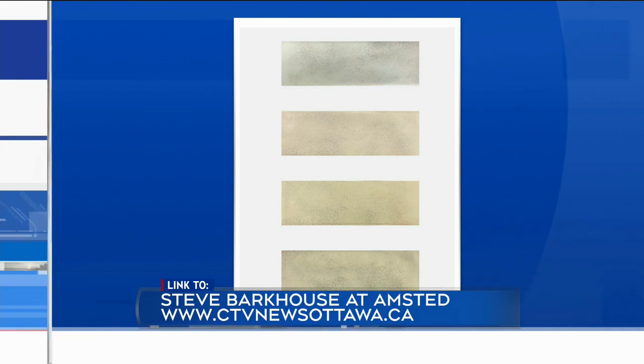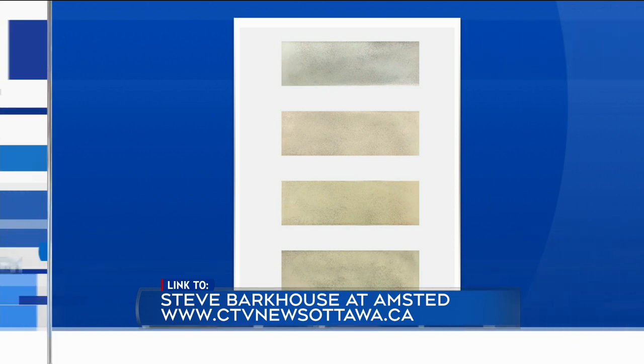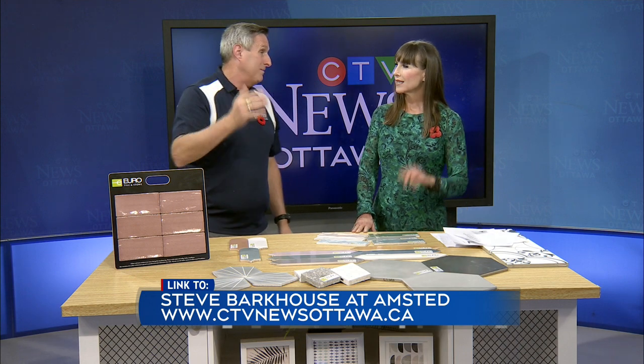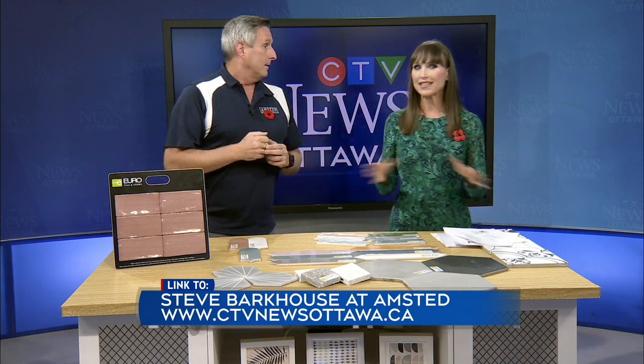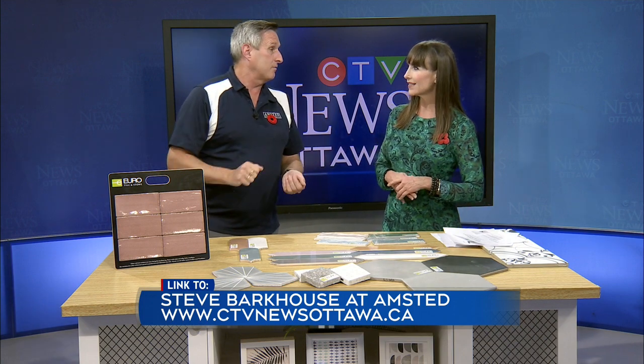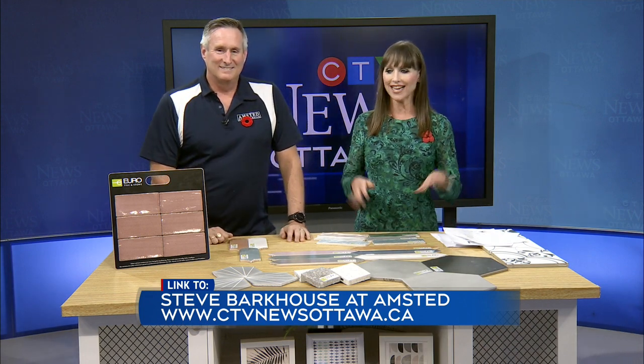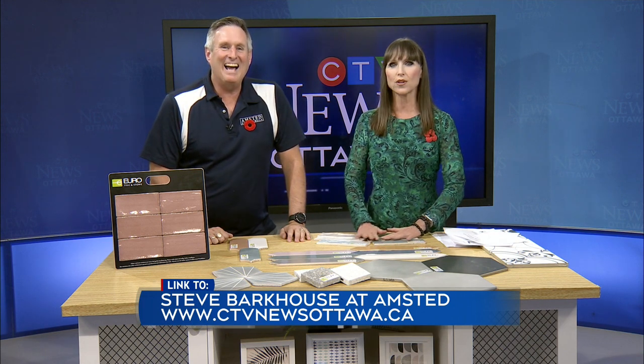Here's a quick tip with the last slide: this is the same subway tile under four different lighting conditions. When you go to pick your tile, ask for a sample — they will give you samples. Take it home and put it under the lighting conditions you're going to have it in, because that same tile went from gray to a soft brown under different lighting. You may choose a completely different color. Wonderful tips — thank you so much, Steve. Always great to have Steve Barkhouse, and some great ideas. Do you know how many people will be tile shopping this weekend? I hope so!